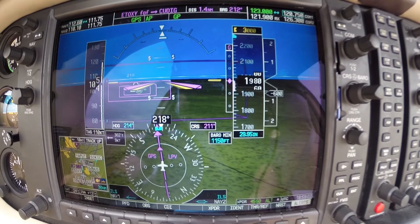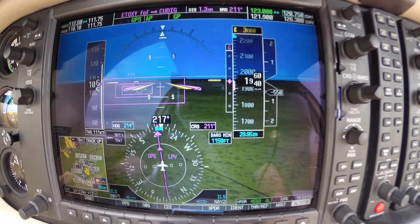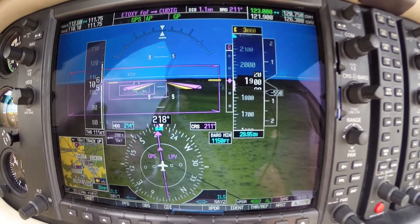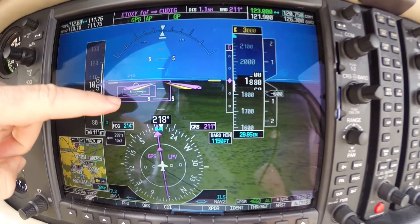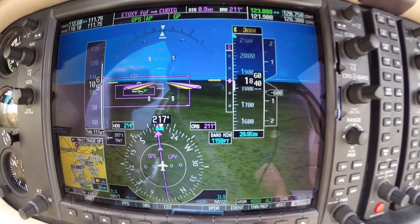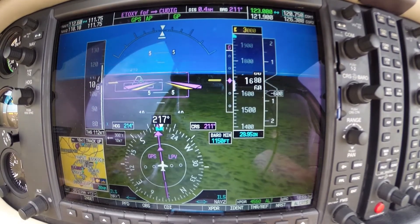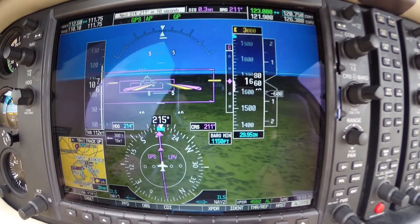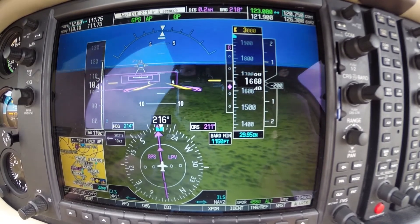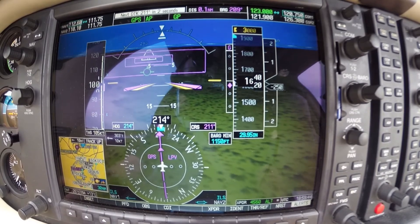We're doing 13 inches, 2500 RPM, 104 to 105 knots. Right on the glide path, right on final approach course. Runway is in sight on the synthetic vision — it appears about eight miles out, and then you can start to see the details like the runway number at about two miles out. We're going to put down our last notch of flaps here, and we're looking for about 85 to 90 knots for final.